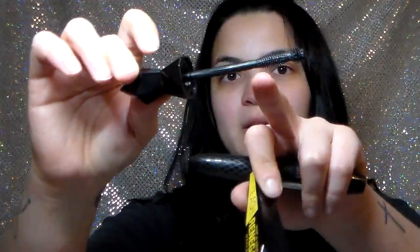Next is the Wet & Wild Lash Renegade Mascara. I picked it up because I heard it had the little ball at the end, similar to the L'Oreal Telescopic mascara. I actually do like it — I like mascaras with this type of brush because you can really get into the inner and outer corners and get all the lashes from root to tip. I recommend it.